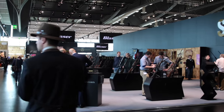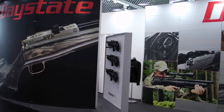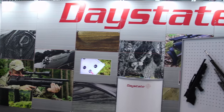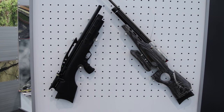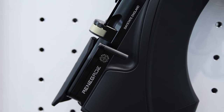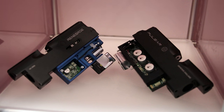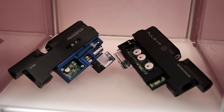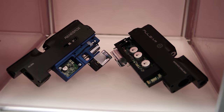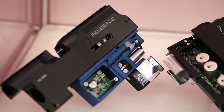Strolling past big names like Blaser and Sauer, we get to Daystate. Daystate has a new bullpup called the Renegade. It's almost identical to the Pulsar, but the big difference is that while the Pulsar was entirely electronic, the Renegade is a mechanical-electronic hybrid. The hammer, spring, and valve are all mechanical, but the trigger is electronic. So the Renegade will be a little cheaper than the Pulsar but still has some serious technology in it.